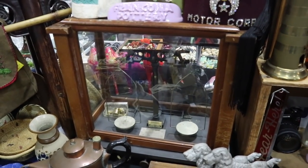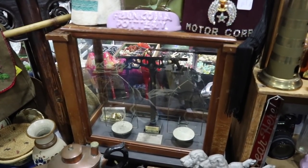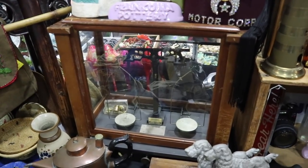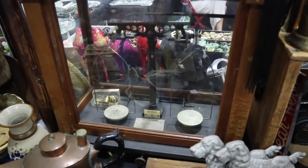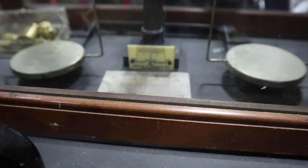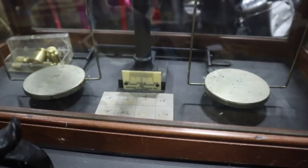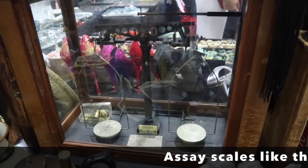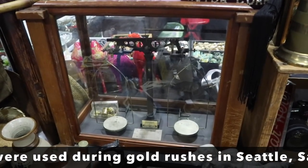This old assay scale for weighing metals is a neat one — a little larger than the one I had at the last show. This is a Henry Tromner, a big scale maker out of Philadelphia, done for the Arthur H. Thomas Company, as you see on the celluloid tag. I imagine Arthur H. Thomas was a supplier of scientific equipment to labs, because that's where something like this would have been used.